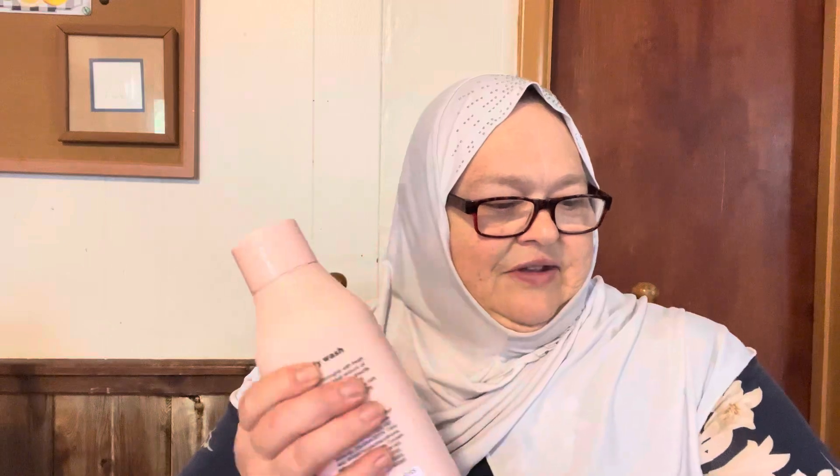It looks like a good quality product. It's grapefruit and pink sea salt scented body wash — Simply Nourish, gently cleanses, softens and nourishes. I got it because I like the smell.